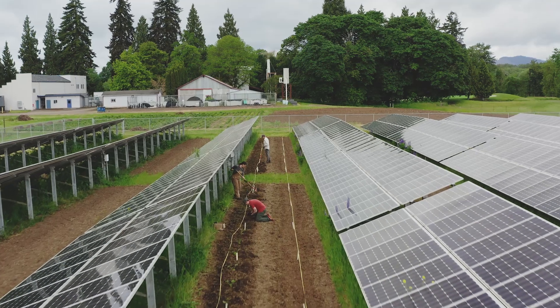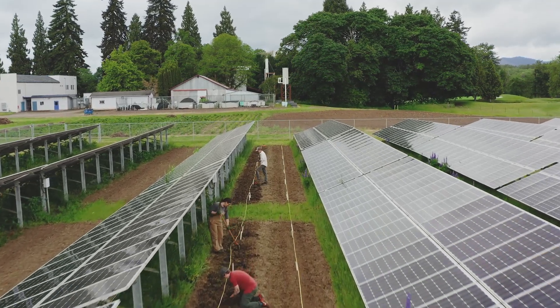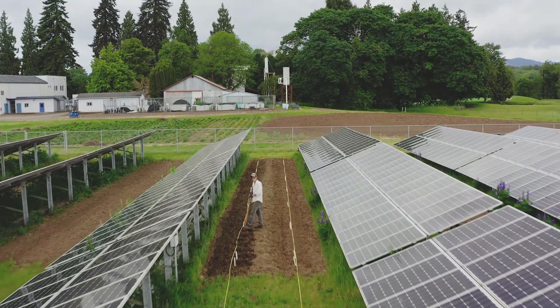I work with Chad Higgins. I met him way back in my freshman year at a Student Faculty Mixer. He was talking about agrivoltaics, which simply put is just integrating agriculture with solar power production, and I thought that was really inspiring, so I asked if I could get involved.